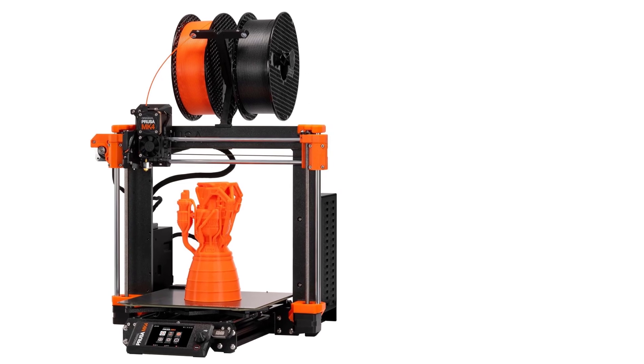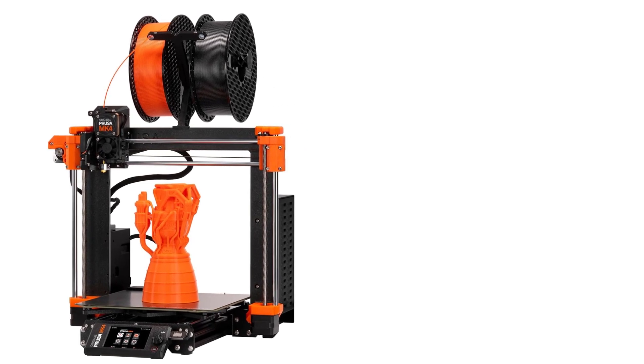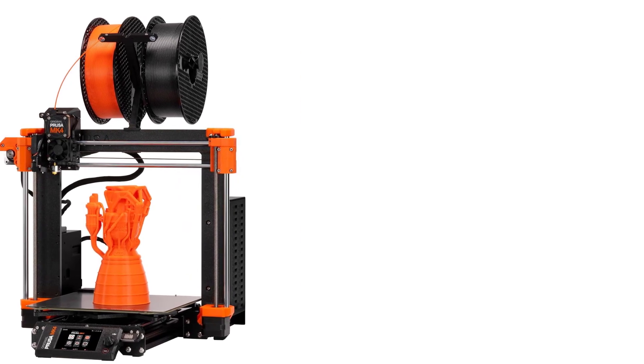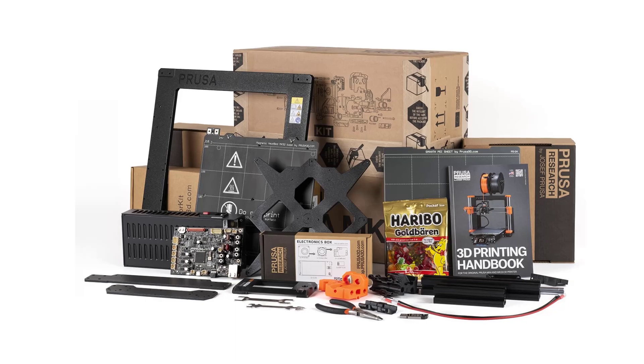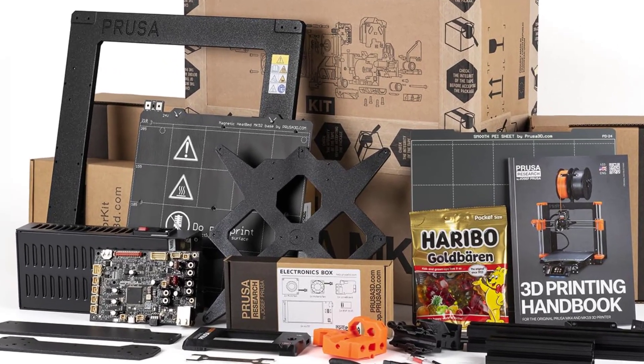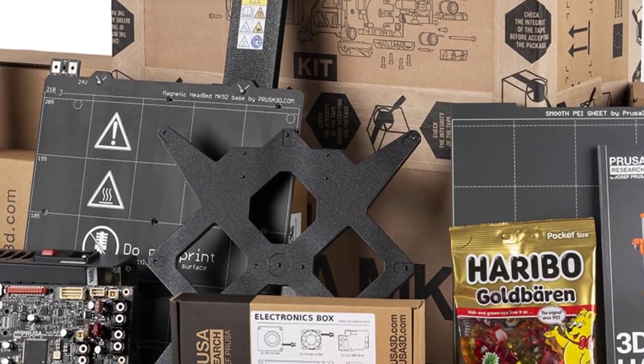Improved Hardware and Build: The MK4 maintains the solid metal frame design Prusa printers are known for, ensuring stability and durability during long prints. The build volume remains at 250x210x210mm.